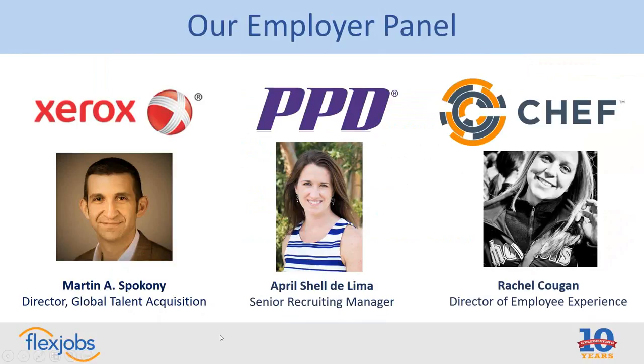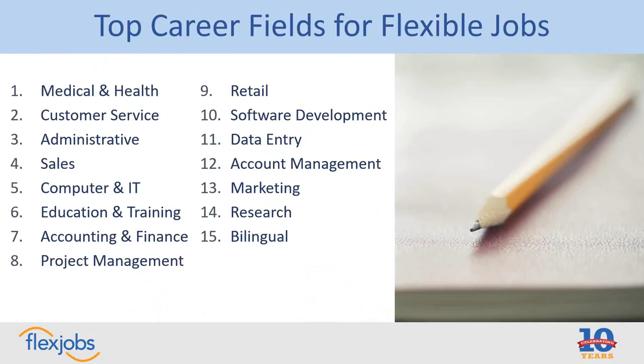When I talk about flexible jobs, that's a very overarching term where I mean either jobs that offer telecommuting, jobs that allow a flexible schedule, part-time schedules, or freelance jobs, or any combination of those. This slide shows you the top career fields for flexible jobs, which we compile each month at FlexJobs across 55 career categories. Month after month, these 15 tend to be at the top of the list, though they fluctuate depending on the time of year or particular hiring needs at larger companies.